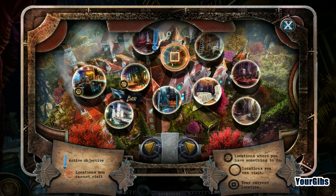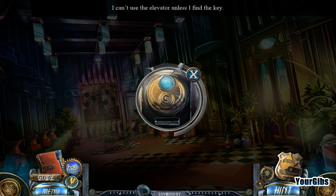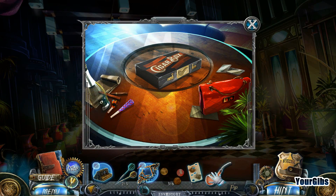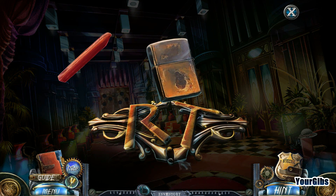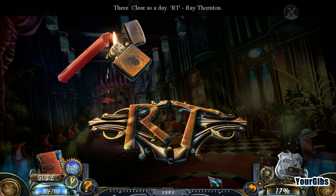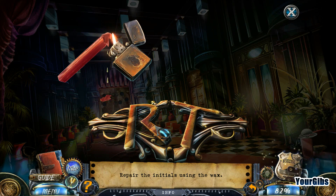That was an interesting way to do that. Going back to the hallway - need to find the key for the elevator. Oh look at that cigar box - a lighter! That's going to come in handy; we can go ahead and melt that wax. Yep, it is Ray Thornton. The game says to repair the initials using wax.